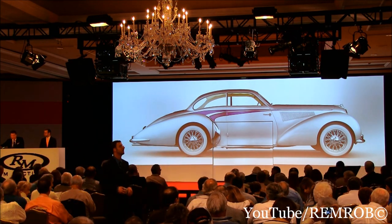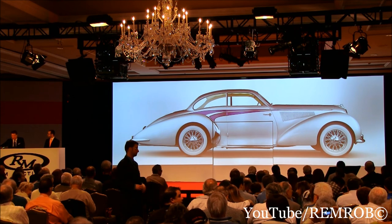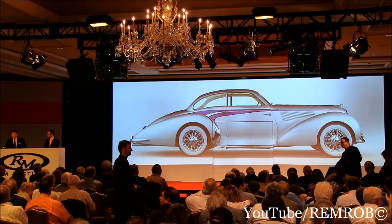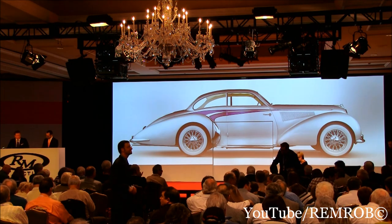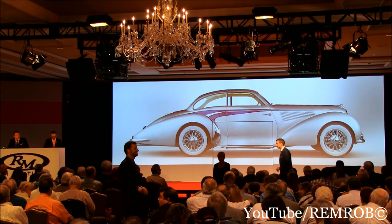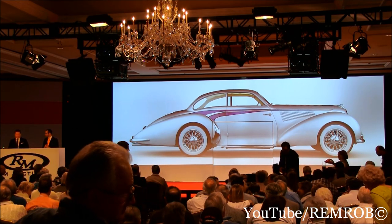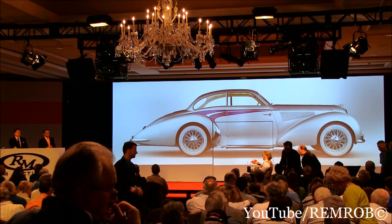With classic teardrop fenders, the light and airy cabin, as well as the tiny frog mascot which is included in the price — in exceptional original condition, having only covered an astonishing 14,000 miles. Ladies and gentlemen, where do you want to open the bidding here?